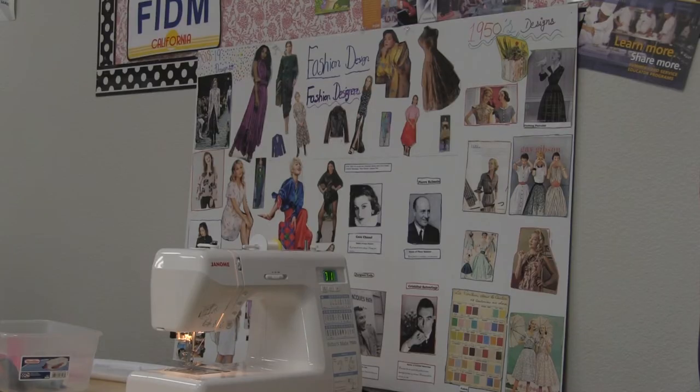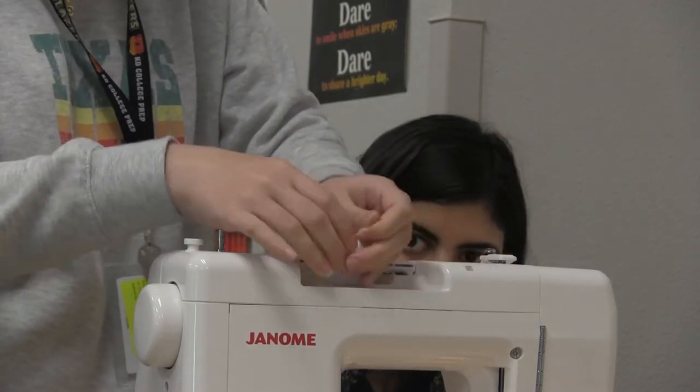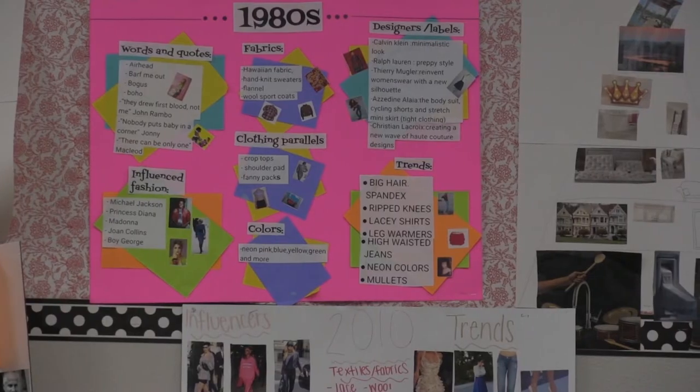It also weaves in different activities. We sew. We burn fabric to test its properties. We go on field trips and evaluate things like the Dior fashion at the Dallas Museum of Art. We talk a lot about the different fashions that are popular and how they recycle throughout the ages.